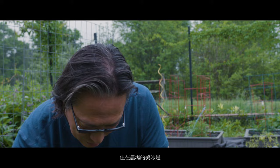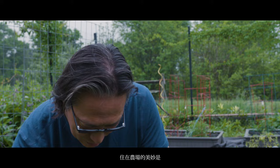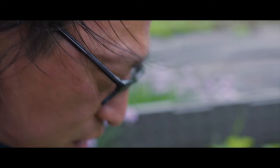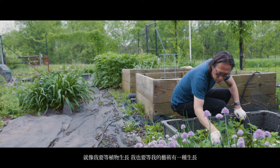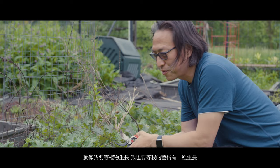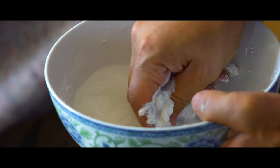The beauty of being on the farm is that you recover that sense of rhythm that perhaps in the industrial age we've forgotten. You learn to slow down, and just as much as it takes a while for plants to grow, you're waiting for art to grow in that sense.